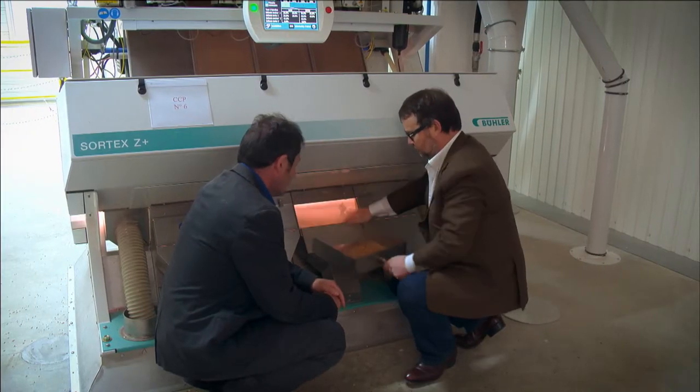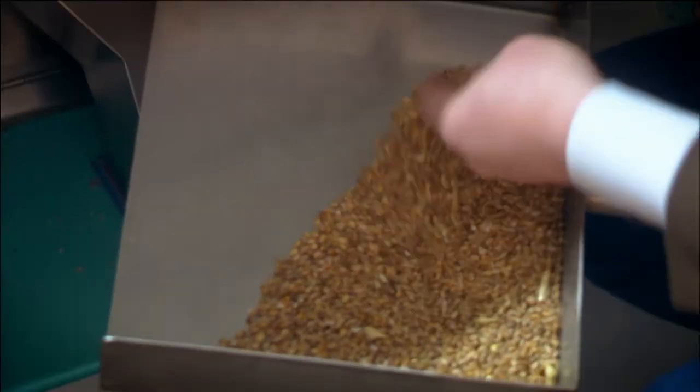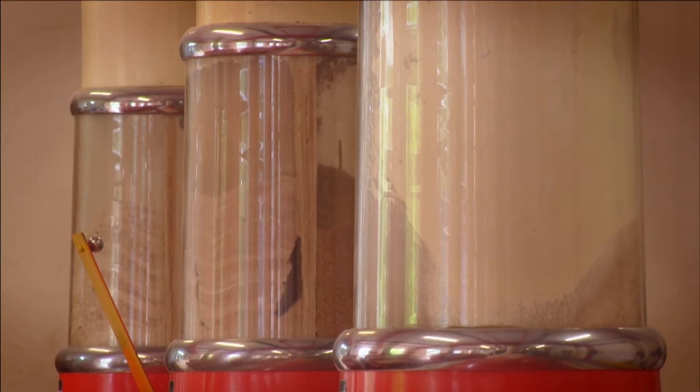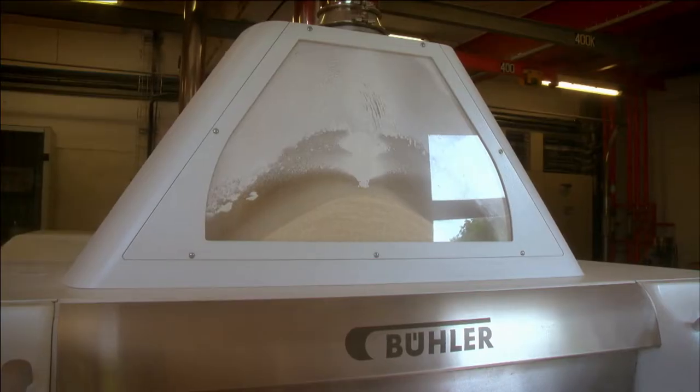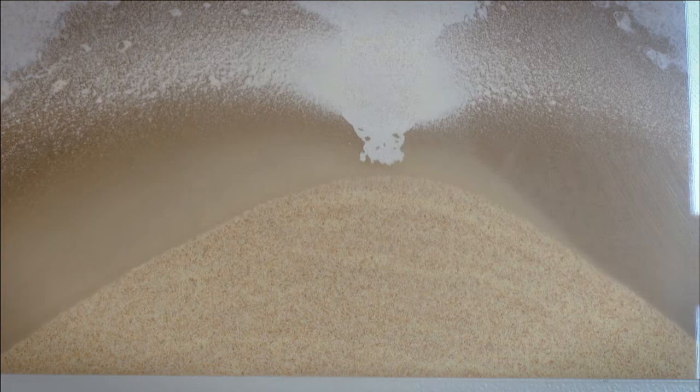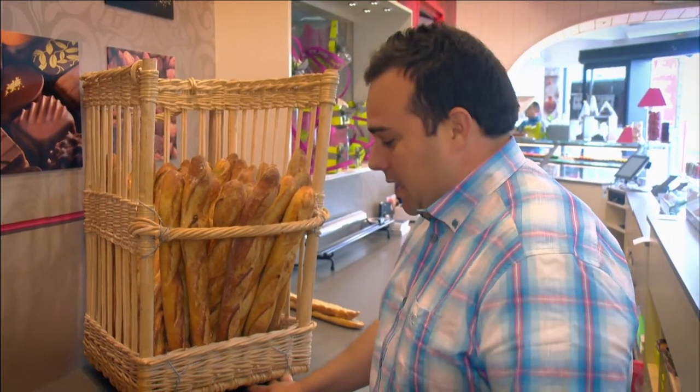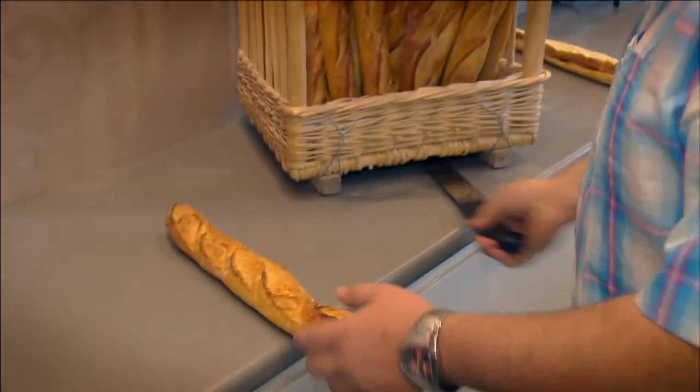Our flour is good because we are lucky to be in the wheat area of France called La Beauce, and we can blend all types of wheat, all varieties, to be able to produce the flour we need to let our customers make the good baguette. The blending is first about knowing the varieties and taking the best ones to produce the most consistent flour all over the year.